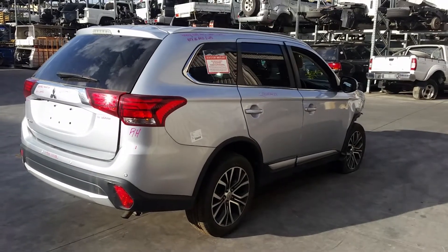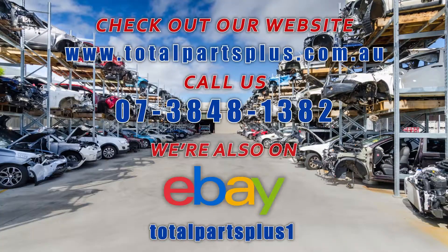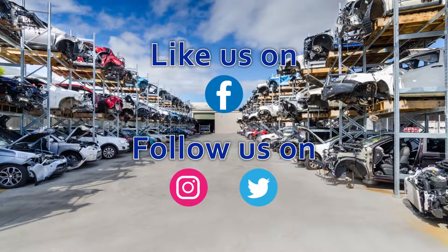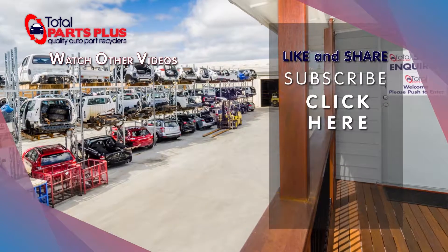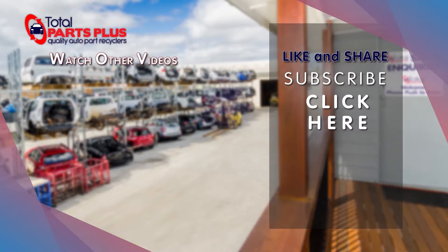I'm Chris from Total Parts Plus and I'd like to thank you for watching this video.